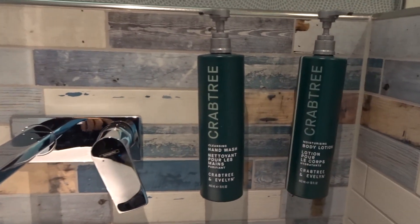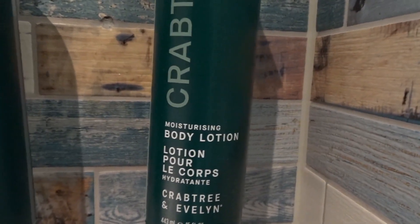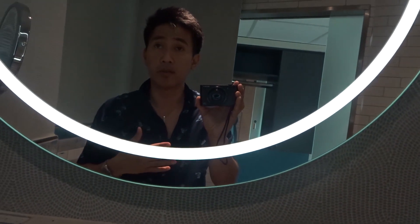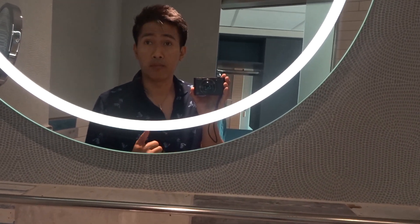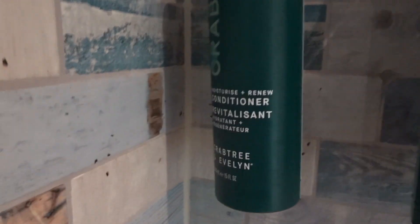And let's look at the hand wash they have — they do provide moisturizing lotion as well. Not all hotels provide moisturizing lotion, so that's really a plus for this Hilton hotel at the Rotterdam city center. In terms of the bathing amenities, they have conditioners, shampoos, and shower gels. So everything is really complete in this hotel.